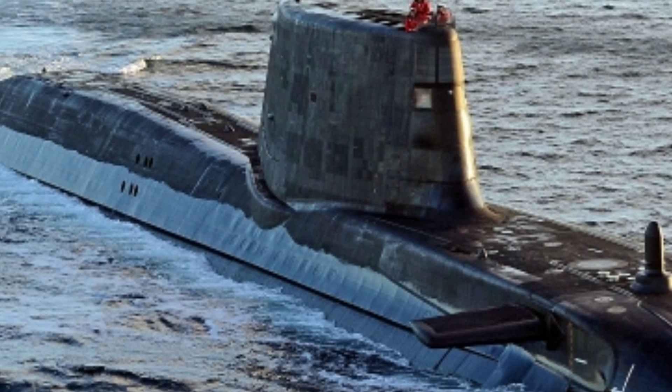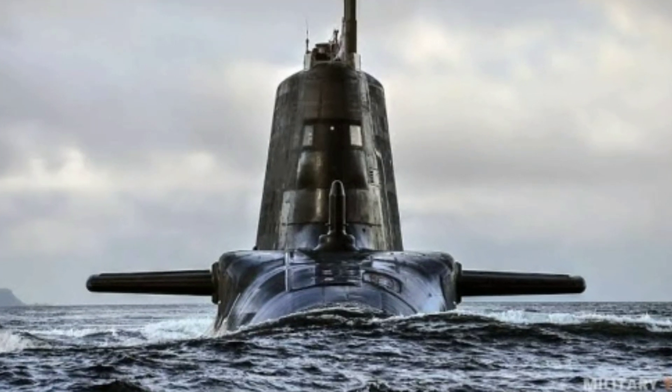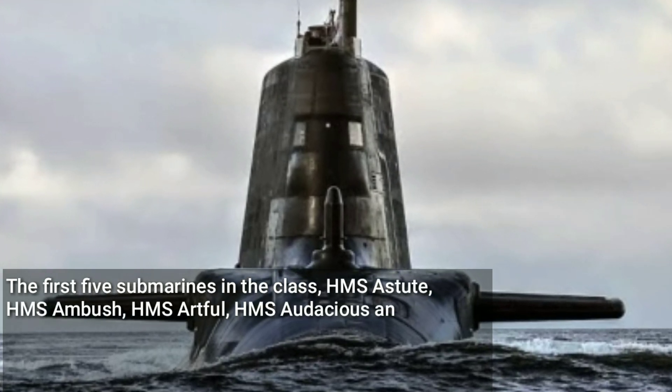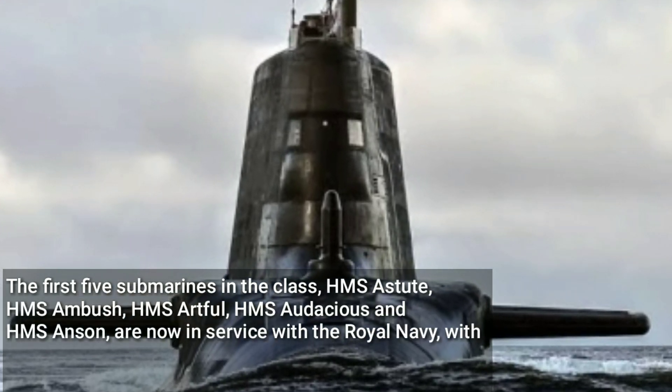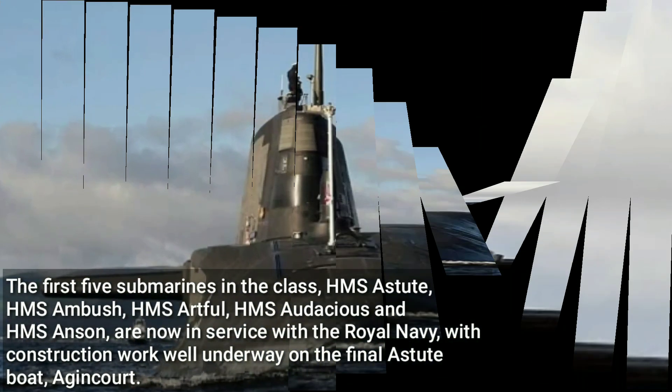Astute class SSNs are typically armed with a mix of Spearfish heavyweight torpedoes and Tomahawk Block IV submarine-launched cruise missiles, and can carry a combined total of 38 of these weapons. The first five submarines in the class — HMS Astute, HMS Ambush, HMS Artful, HMS Audacious, and HMS Anson — are now in service with the Royal Navy.